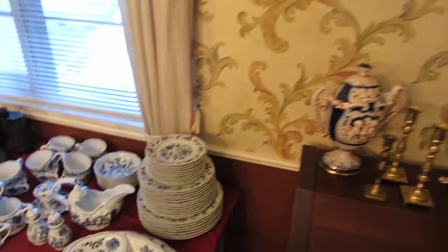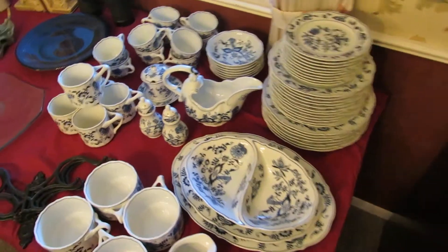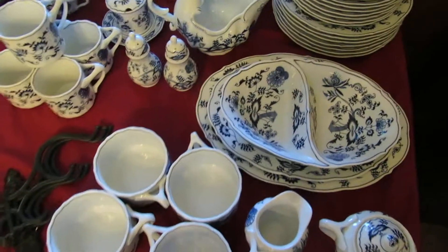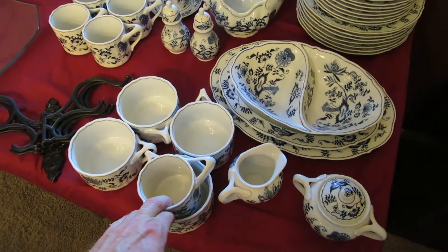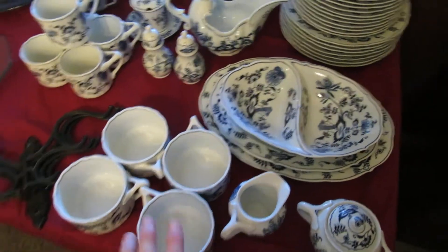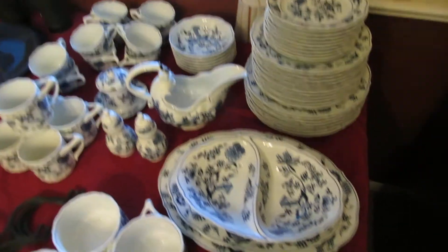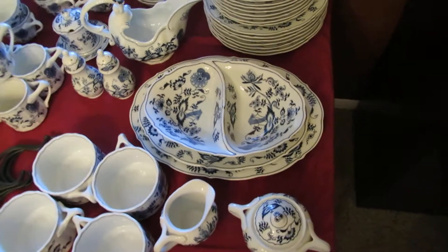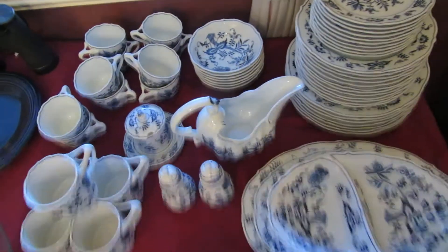We also have some Blue Danube China. We have several rare pieces — these are the oversized mugs, and this is a standard mug so you can see how much larger the oversized mugs are. These are usually pretty sought after because they're really hard to find. The standard mugs are also kind of hard to find. We also have the gravy boat and some of the serving pieces. If you collect it, there are some neat pieces here to have.